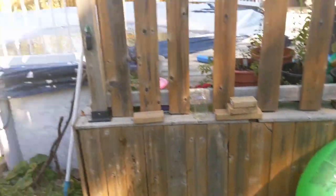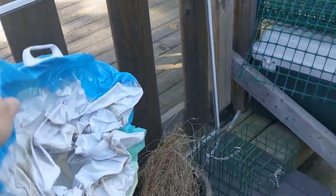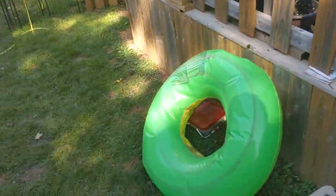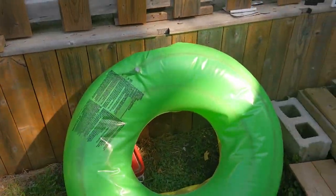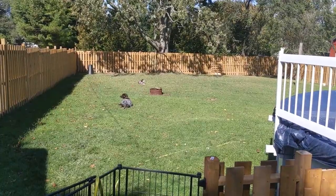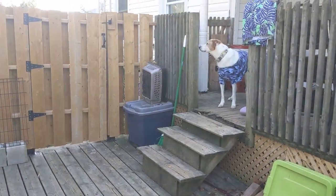First up, I'm deflating the pool. I don't even know what they're called — I want to call them O-rings but they're not. So deflate those and store them away. Those two like to sunbathe, whereas Patch over there is a busybody and likes to catch flies.